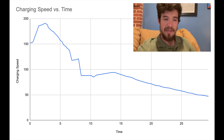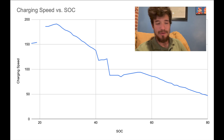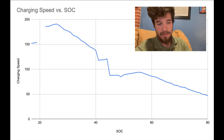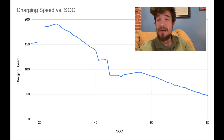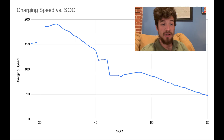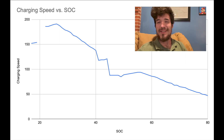Here is the same curve but showing state of charge along the bottom axis. You can see it stays nice and high speed, then drops down around 43% or so, and really starts its slow flat descent around 55%. So definitely pull by 55-60% — that gives you more than enough charge in this Long Range Model 3 to get you past at least one charger and saves you a lot of time.